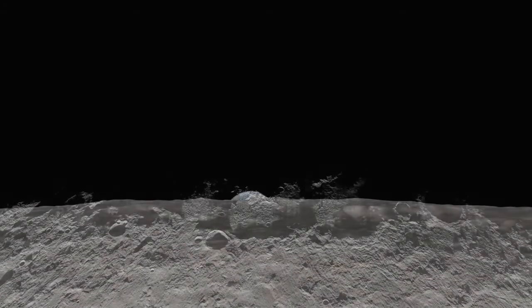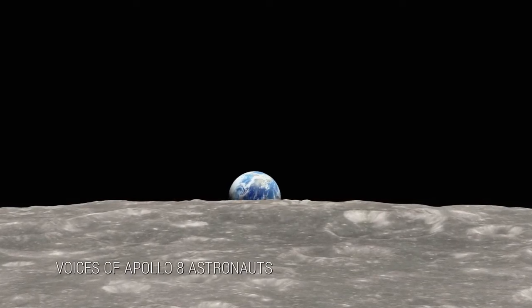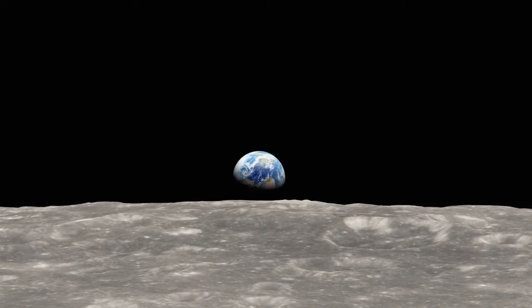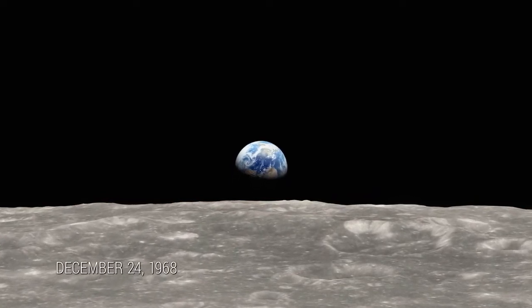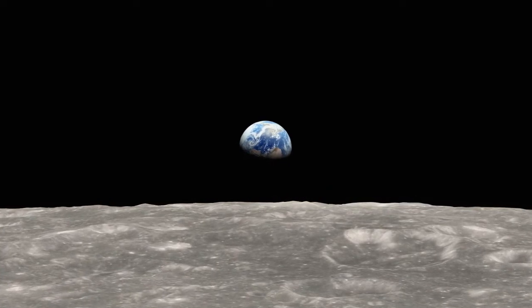Oh, my God, look at that picture over there. Hand me a roll of color. Oh, that's a beautiful shot. 50 years ago, they say we went looking for the moon, and we found the Earth.